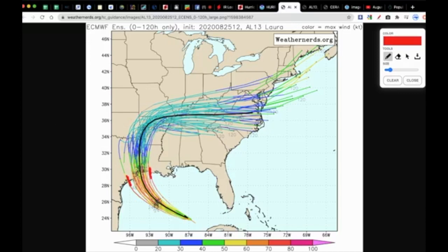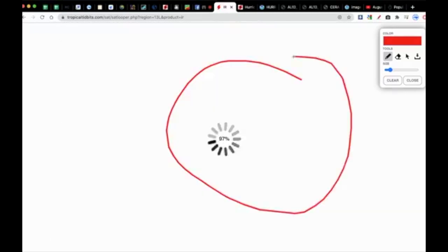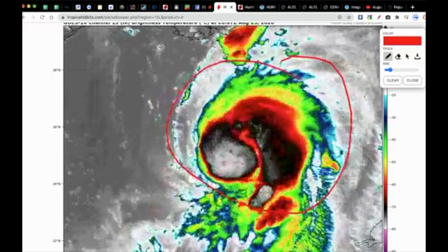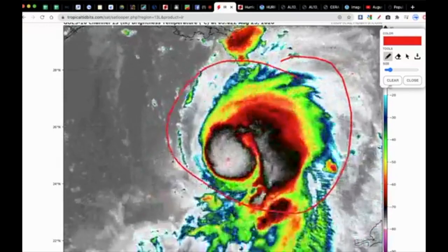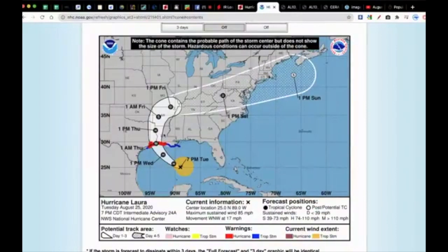A hurricane is not a point on a map. It's a very large system, several hundred miles wide, and the impacts are far-reaching. You could overlay Hurricane Laura over top of Louisiana — it's a very large system. So the impacts are not limited to just this cone. If you live just on the right side of the cone in Louisiana or just to the west in Texas, that does not mean you're in the clear for many impacts that extend far out from the center of the storm.